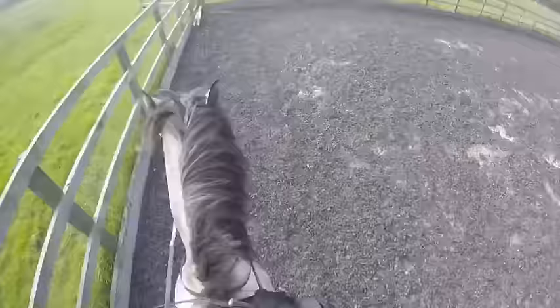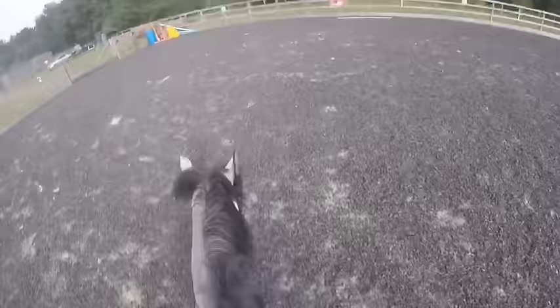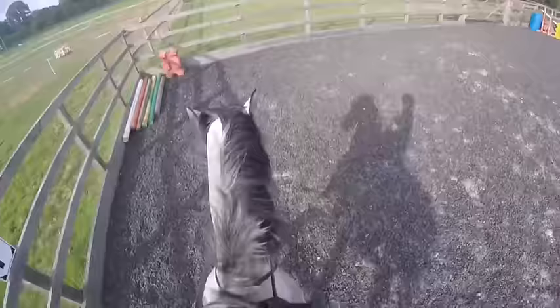As the session goes on he starts to offer a much more consistent contact, even in the canter, which I'm really really happy about. I'm just making sure I'm doing lots of circles in canter so he feels happy and balanced, and trying to build up his muscle in all the correct places for the future when he'll be properly asked to hold a contact in the canter.